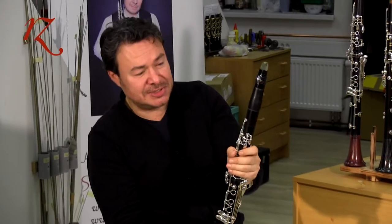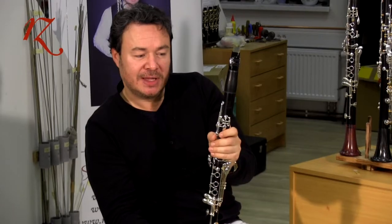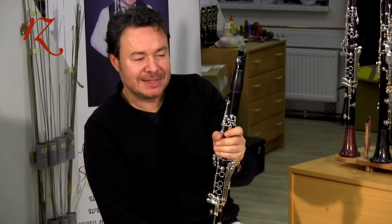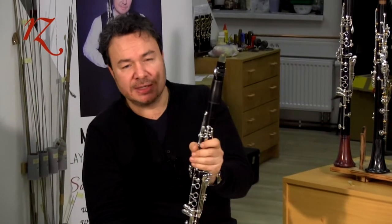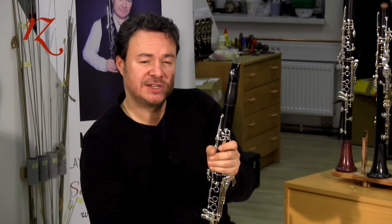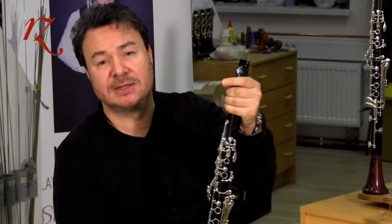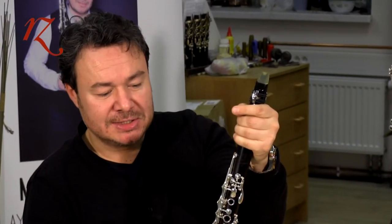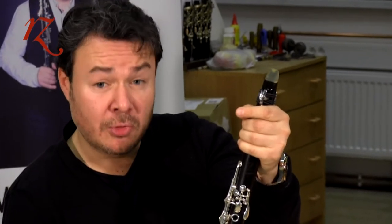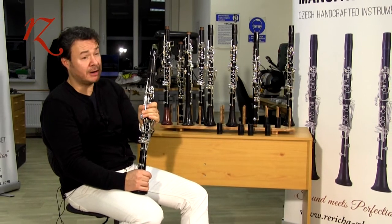I would like to present the Artset Bohema Star clarinet because it has something different than the Artset Bohema — the body wood is about 0.7 mm thicker than the standard Artset models as well as common brand clarinets. This direction of more wood gives a typical dark and still focused sound to this clarinet.